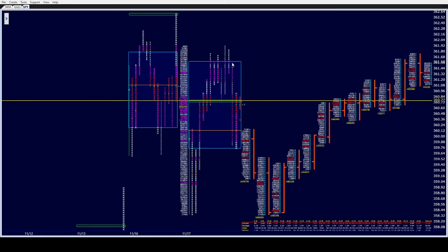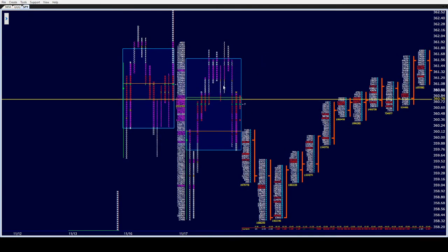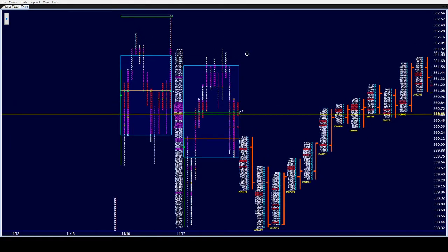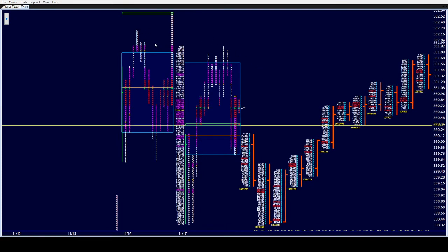After we didn't get much of a flush and I took it off, a fellow in my room — a trader who's been with me from the beginning — said, 'That wasn't much of a flush in I.' And I said, 'You're right, it wasn't. But we did hold the single prints, so maybe that's why we didn't get much of a flush. We still have a trend day.' So then when we traded up in J, K, beginning of L, I told the room: I'm not 100% sure what could happen here. Can we do what the Russell did and have an outside day up and start ripping higher to get yesterday's high? Or because we didn't have the flush, are L and M going to do what I thought we might get in I period?